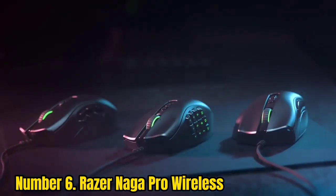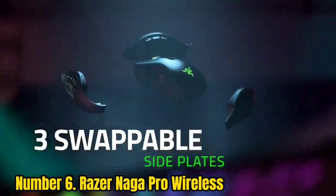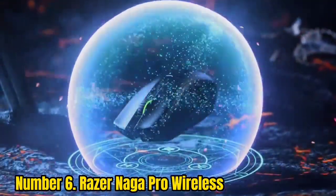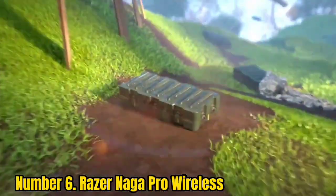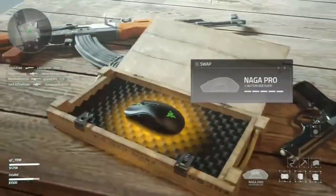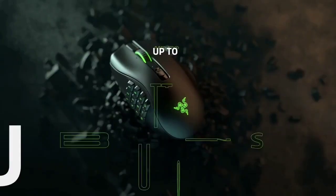Number 6: Razer Naga Pro Wireless. Years after the success of the Razer Naga and Naga Trinity comes the Razer Naga Pro — a stronger MMO-focused contender that takes everything great about its predecessors and hones them. You get the best gaming mouse refined for MMO, but it also lends its prowess to FPS and Battle Royale titles. Among its top skills are up to 150-hour battery life, three types of connectivity including 2.4GHz wireless, and on-board memory storing up to five profiles.